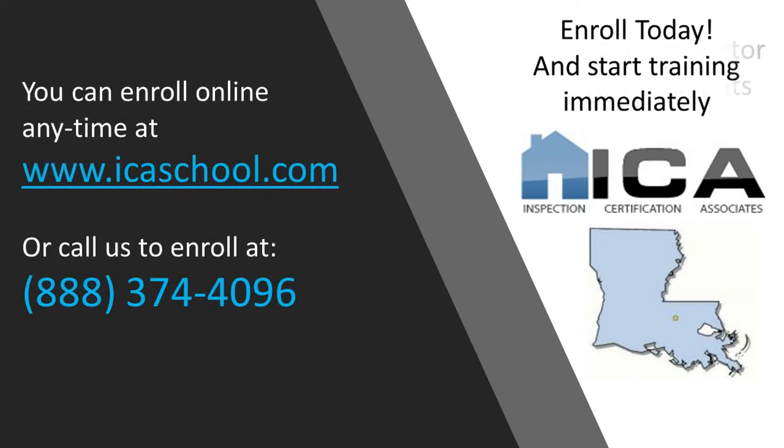To learn more about becoming a certified home inspector in Louisiana or any other state, visit us at ICASchool.com or call us toll-free at 374-4096. Our support staff is here seven days a week, ready to answer your questions.